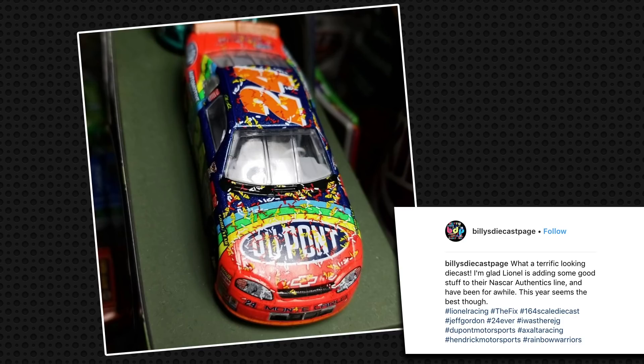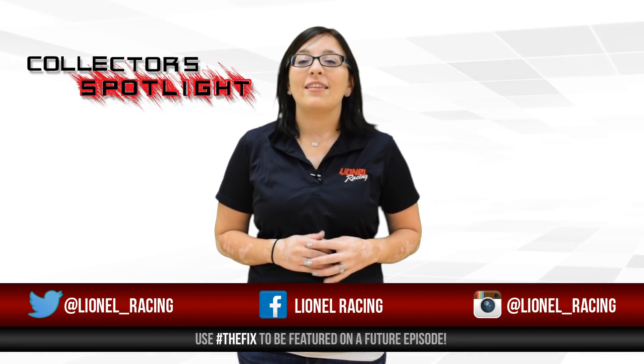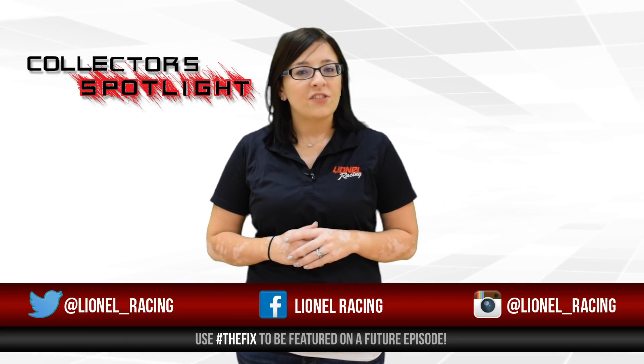Last but not least, we have a really cool diecast collector all the way from France who has an awesome William Byron Collection. We love the collection and we love our international collectors. To be featured on a future Collectors Spotlight, send us your photos and follow us on Facebook, Instagram, and Twitter using hashtag The Fix.